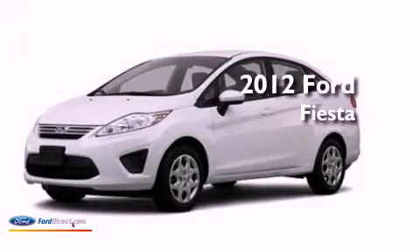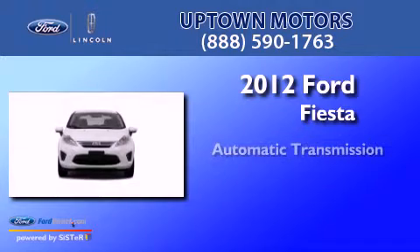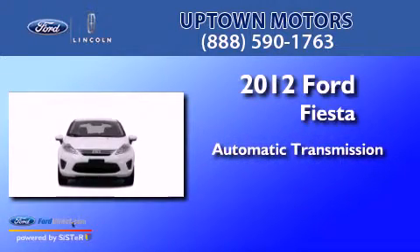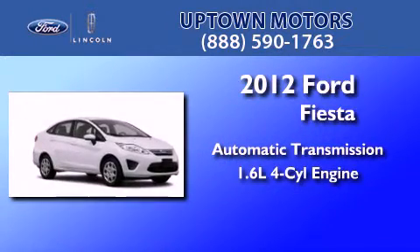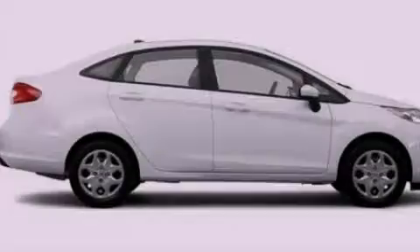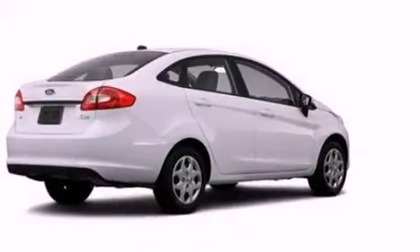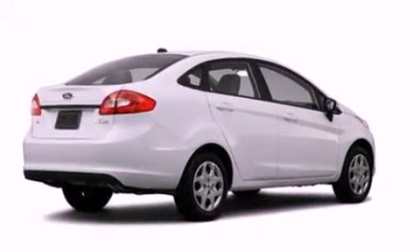This is a brand new 2012 Ford Fiesta. This compact has an automatic transmission and an inline four-cylinder engine. Its top features include traction control and stability control systems, side curtain airbags and air conditioning.